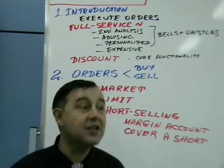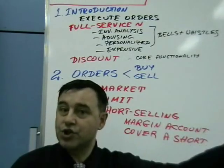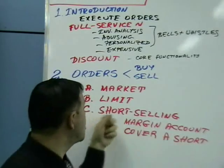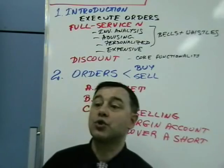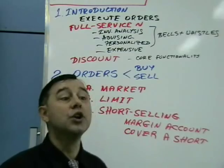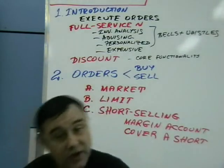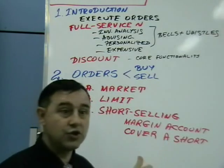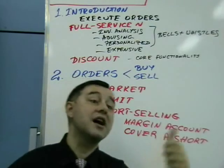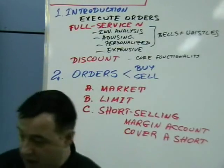To close a short position, you buy on the market, take the shares into your account, and return them to the owner. In the meantime, if there was any income on the shorted security — for example, if you shorted a bond or stock that paid a dividend — you are liable to pay the dividend to the genuine owner from whom you borrowed. You receive the dividend but must pass it on to the lender.